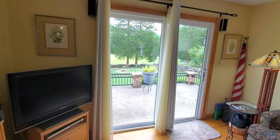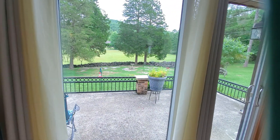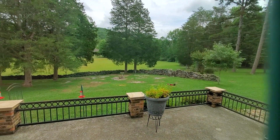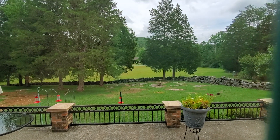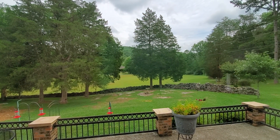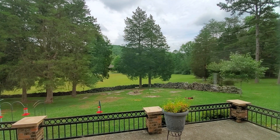Let me show you the view out here. Beautiful back porch. These rock fences were built in approximately the 1920s. That big field across from the rock fence goes with this property.